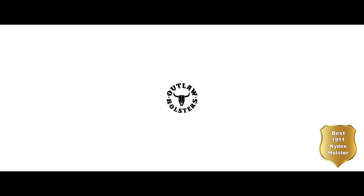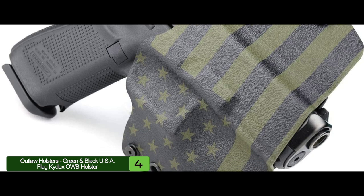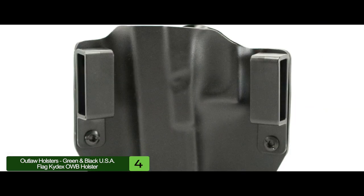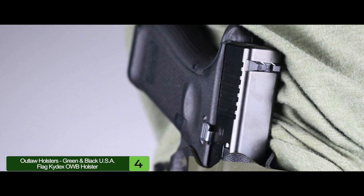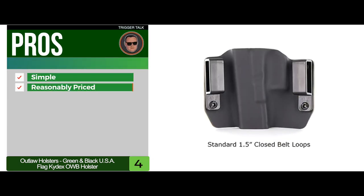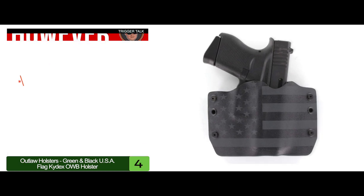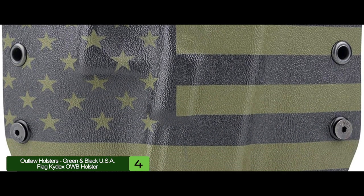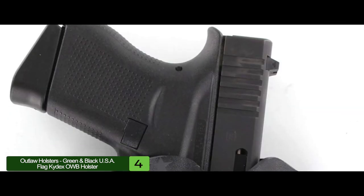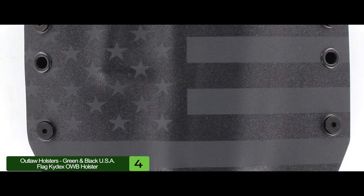Next, we have Best 1911 Kydex Holster: the Outlaw Holsters Green and Black USA Flag Kydex OWB Holster. It allows you easy and quick drawing for your pistol without dragging or snagging. It is a minimalist build with a very good footprint that allows you to have just enough coverage to keep your 1911 safe from dents and dings, but also keep it in a safe position. Its pros are it's simple, it's very reasonably priced, and it's durable — it's made from Kydex. However, it may be too simple for some enthusiasts. Bottom line: it's the best 1911 Kydex holster on our list. The slim profile ensures concealment, the durable Kydex design is aesthetically pleasing, and it's available in with or without rail variants.